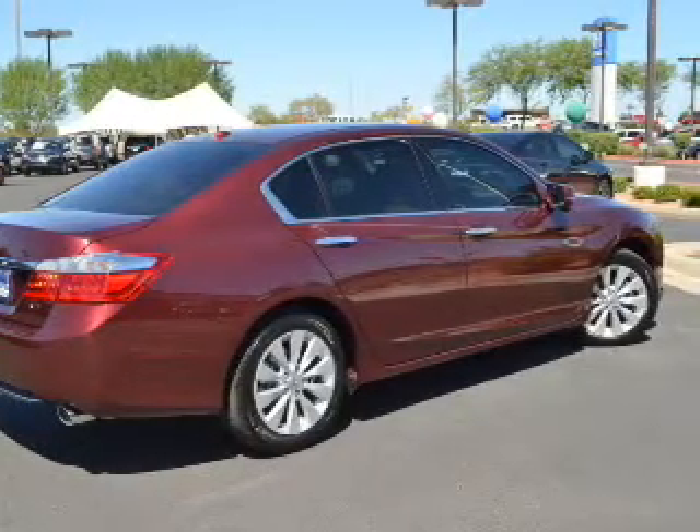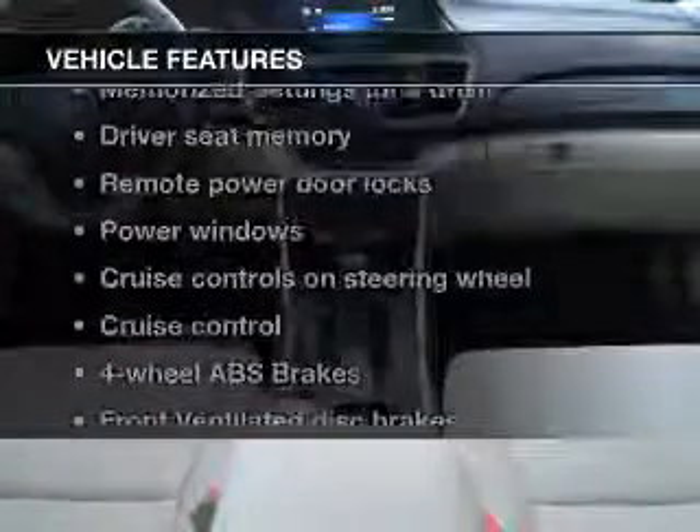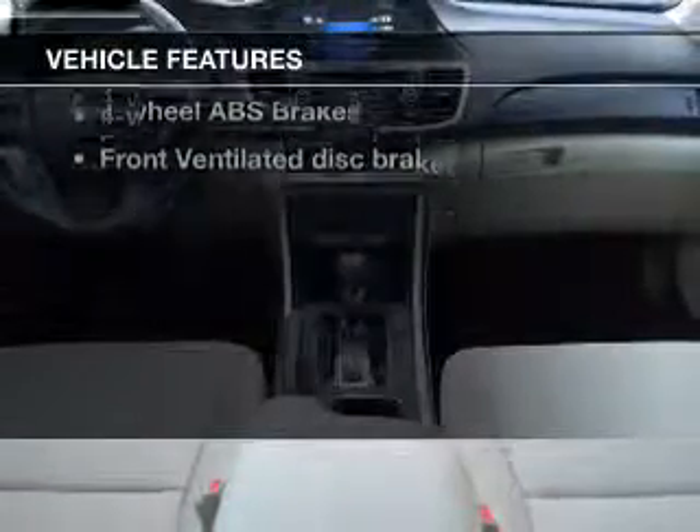There's nothing like a sunroof on a nice day. Pamper yourself with memory settings, and with these notable features, you won't want to miss out on the opportunity to own this amazing ride.